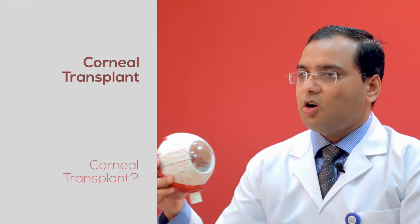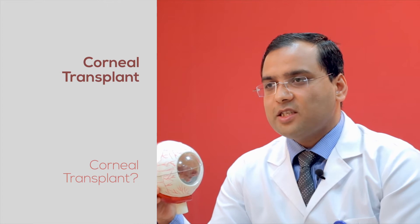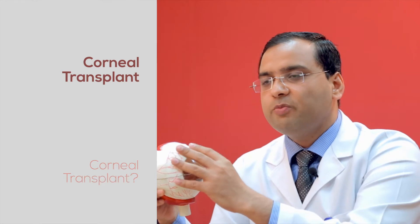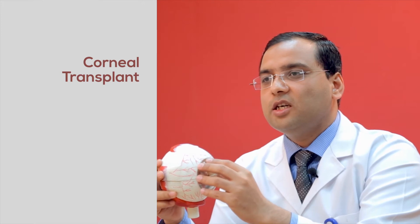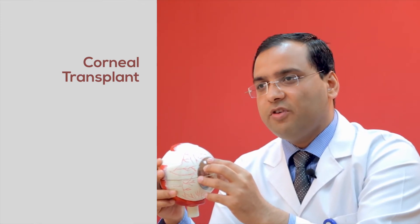Sometimes what happens is the cornea becomes too diseased to be treated only by medications. It can happen when somebody has a very severe infection on the cornea, or when the cornea is bulging too much — which is called keratoconus in advanced stages — or you can have a scar in front of the cornea which will prevent any light from going inside. It is like changing the glass of your watch; if the glass is scratchy you cannot see the time perfectly.